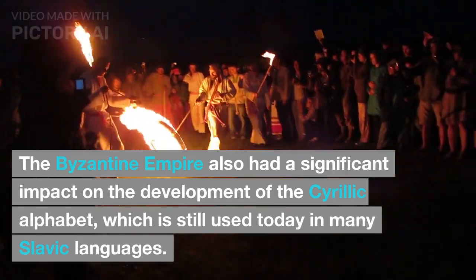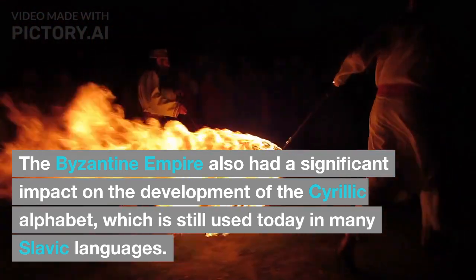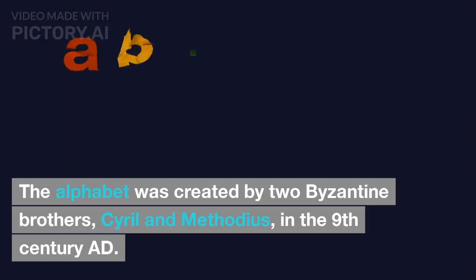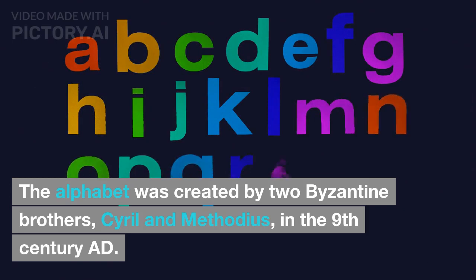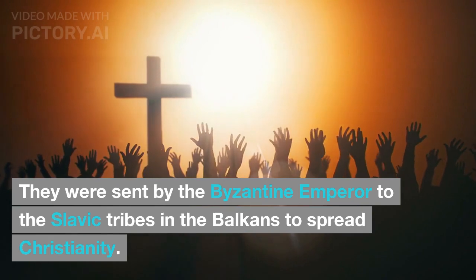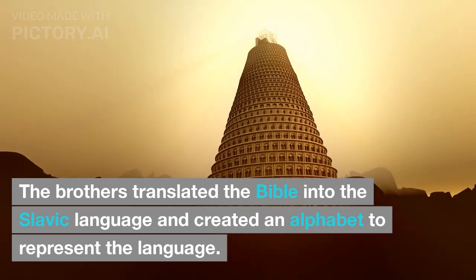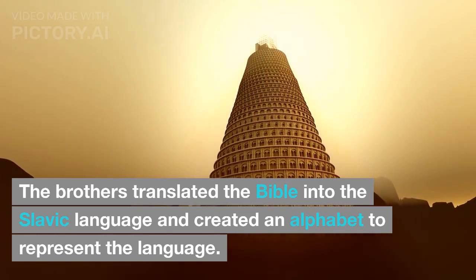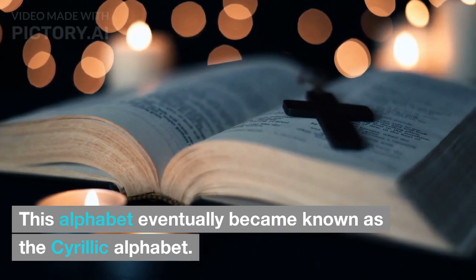The Byzantine Empire also had a significant impact on the development of the Cyrillic alphabet, which is still used today in many Slavic languages. The alphabet was created by two Byzantine brothers, Cyril and Methodius, in the 9th century AD. They were sent by the Byzantine Emperor to the Slavic tribes in the Balkans to spread Christianity. The brothers translated the Bible into the Slavic language and created an alphabet to represent the language. This alphabet eventually became known as the Cyrillic alphabet.